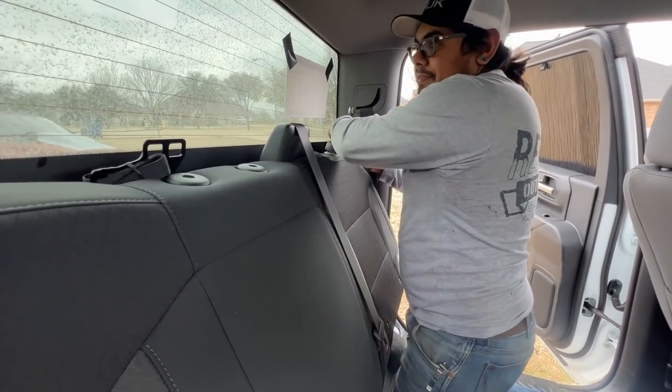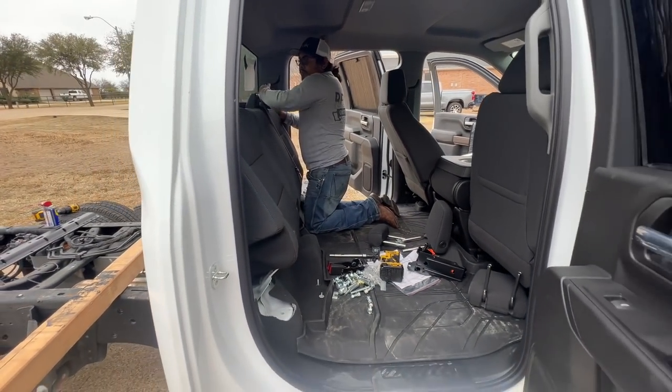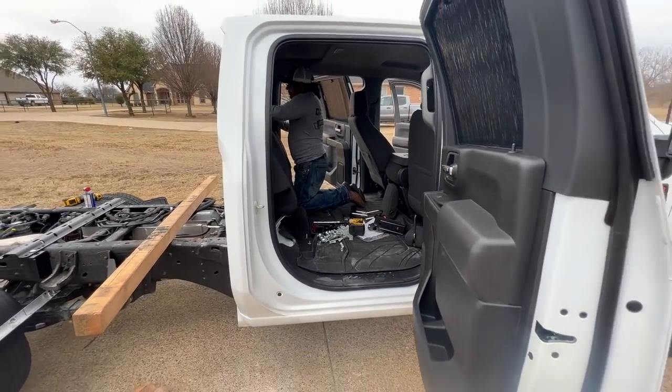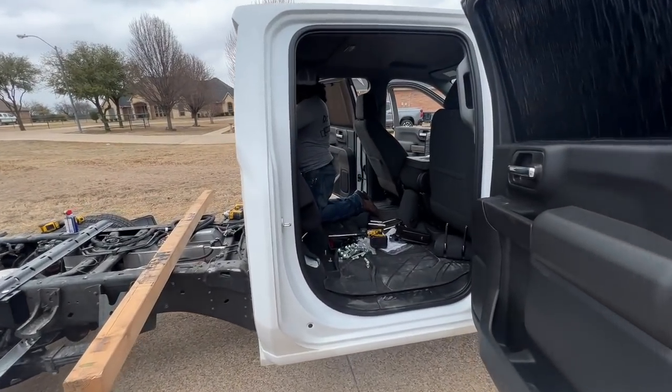Another problem: this seat is really difficult to remove — way worse than the Ram or Ford. The bottom has to be taken out separately from the top. The top is bolted to the back wall. You remove the bottom seat with five bolts, then four 10mm bolts at the bottom of the backrest, then remove the headrest and the plastic pieces inside it. Only then can you lift it up.